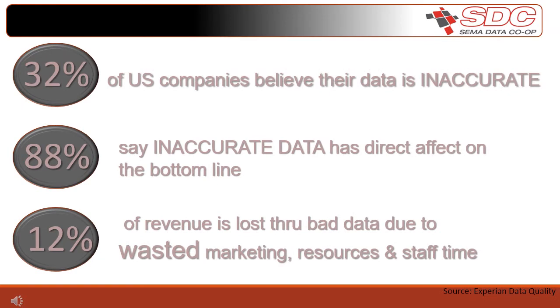In a survey conducted by Experian Data of over 250 companies that each had over 500 employees, 32% of U.S. companies believe that data is inaccurate that flows through their supply chain. 88% of surveyed companies state that inaccurate data has a direct impact on the bottom line, and they state that they are losing 12% of their revenue due to bad data through wasted market spending, wasted resources, and wasted staff time. As we can see, inaccurate data costs everyone money, so we want to make sure that you are maximizing your data potential to help your bottom line.